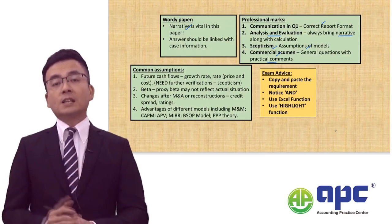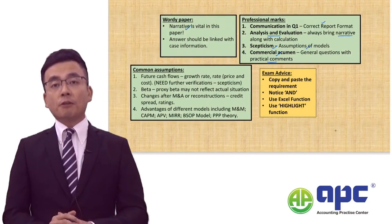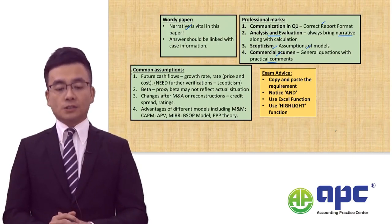I will always deem that there will be a 50% and 50% split between calculations and narratives in this paper. If you find yourself writing only two lines in this paper, it is highly unlikely for any student to pass this exam.